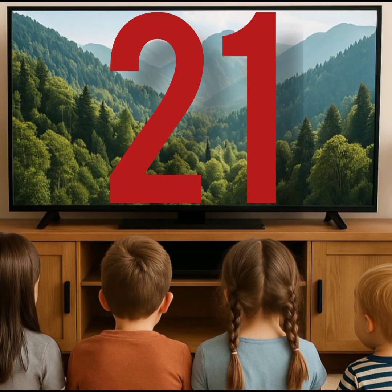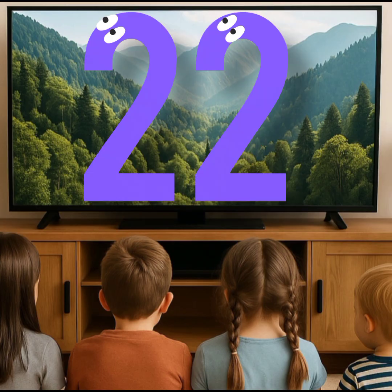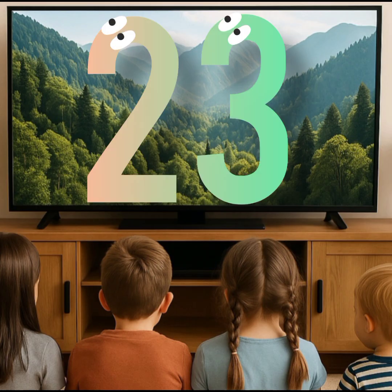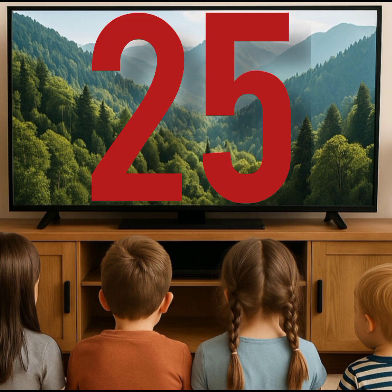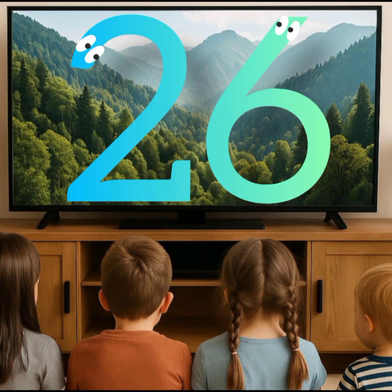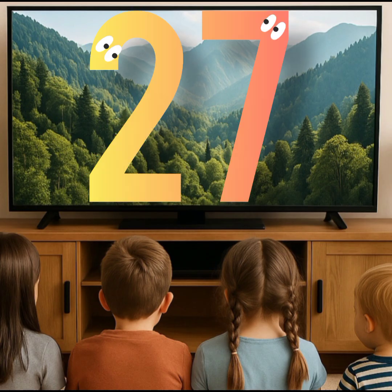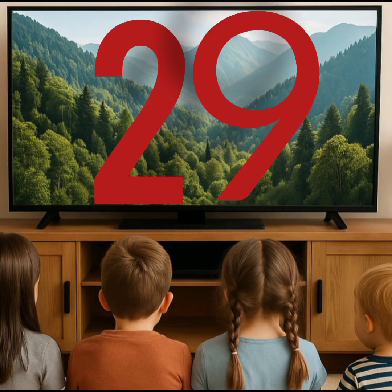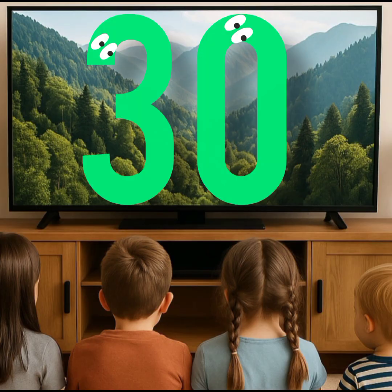This is 21. This is 22. This is 23. This is 24. This is 25. This is 26. This is 27. This is 28. This is 29. This is 30.